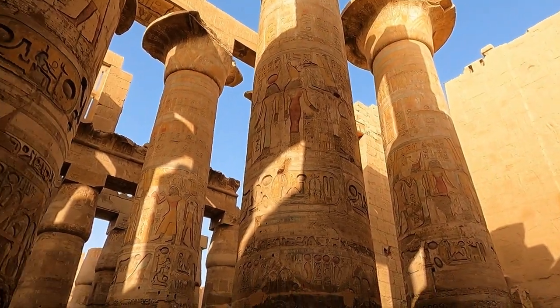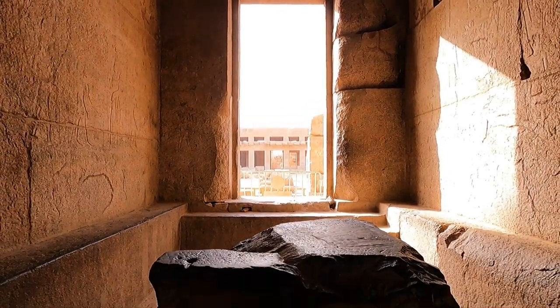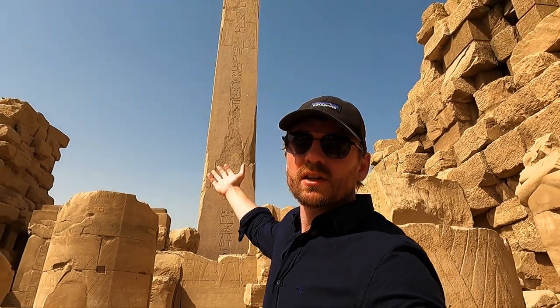Karnak's construction began in 1550 BC, nearly three and a half thousand years ago. I'm going to show you today how each of these monuments carries its own unique stories.